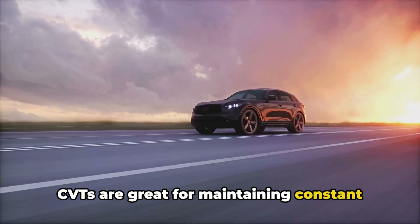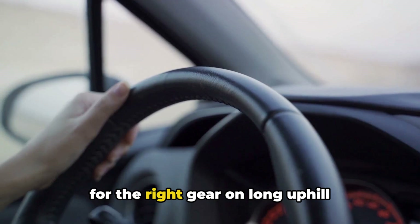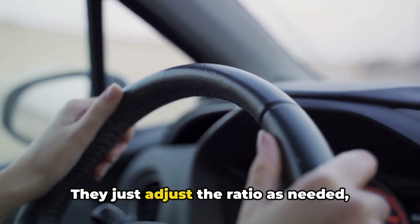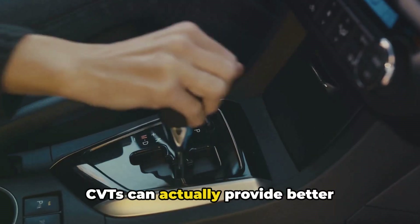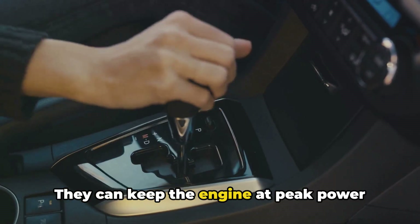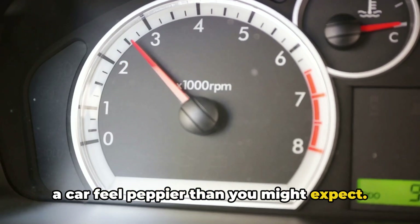CVTs are great for maintaining constant speed on highways. Ever notice how some cars seem to hunt for the right gear on long uphill stretches? CVTs don't have that problem — they just adjust the ratio as needed, keeping your speed steady. CVTs can actually provide better performance in some situations, keeping the engine at peak power output during acceleration, which can make a car feel peppier than you might expect.